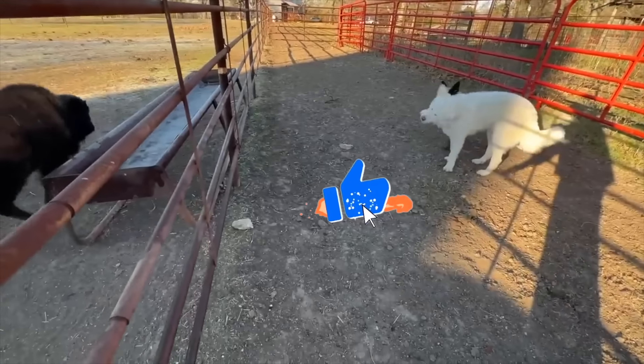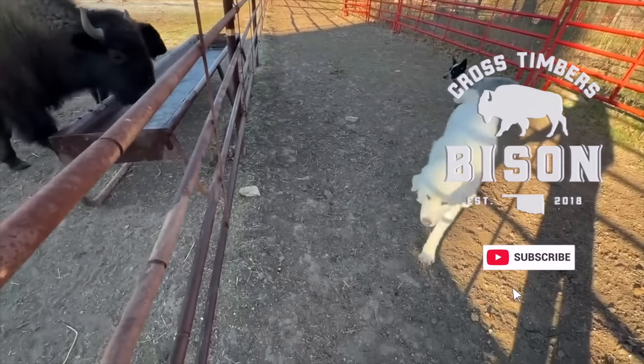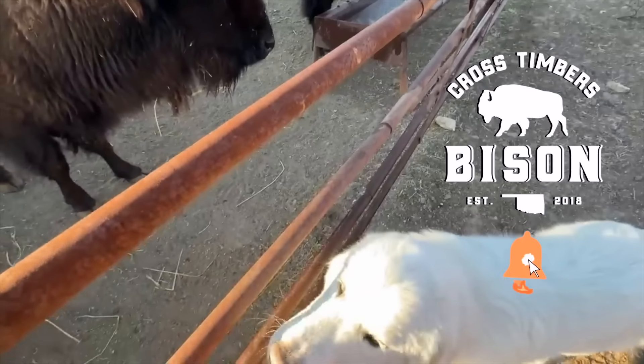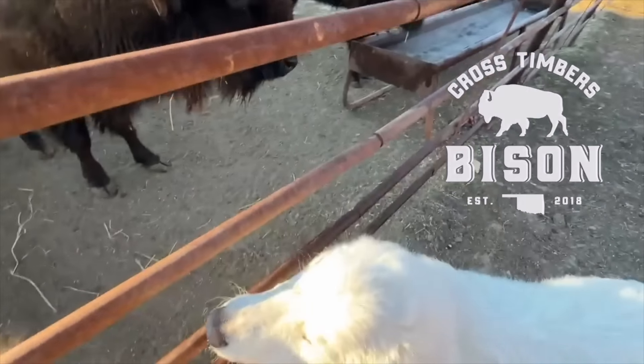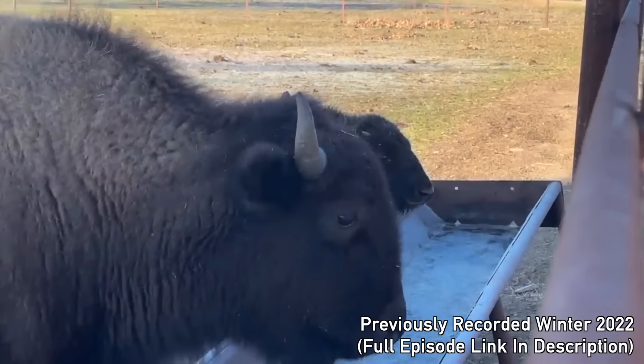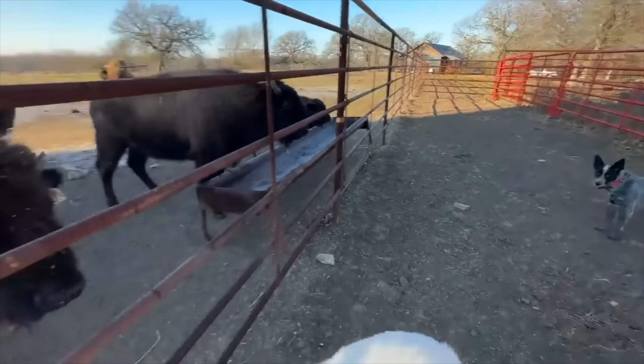Thore, come here. Nora, there's Thore. It's not used to Maya. What's that cow doing in here?